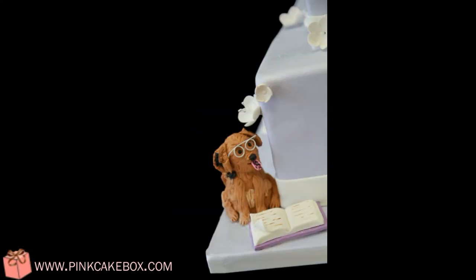So let's see what's going on in the next couple of days — we have a four-tier wedding cake.